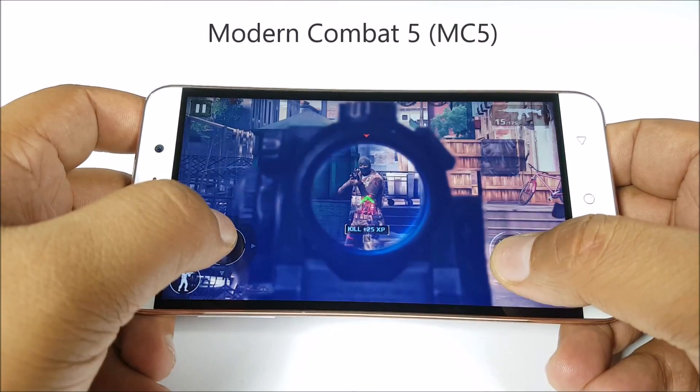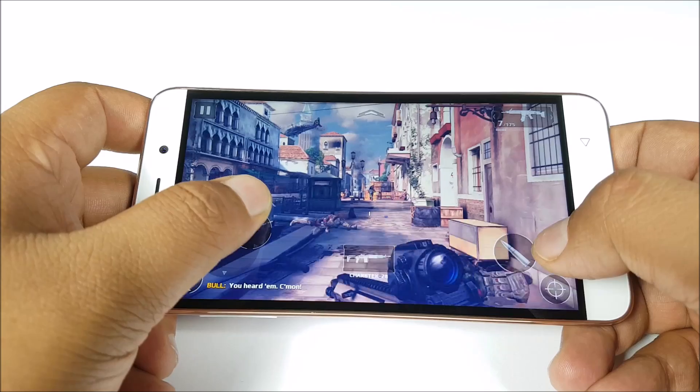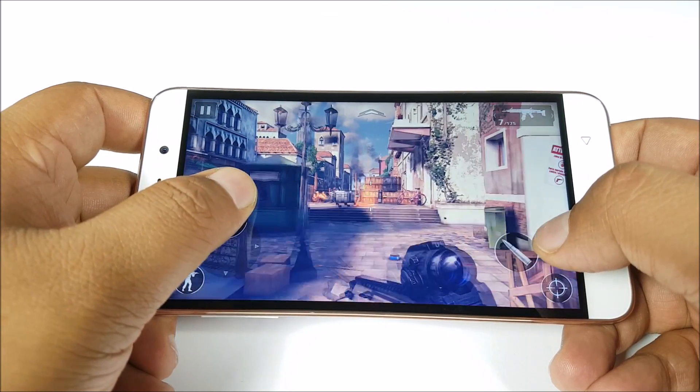This phone does have some overheating issues, but we will confirm that with some more games — it might just be Asphalt 8.